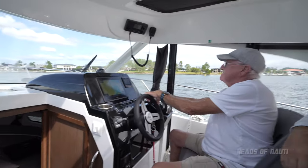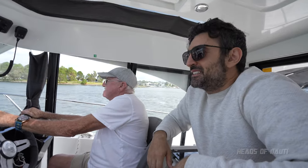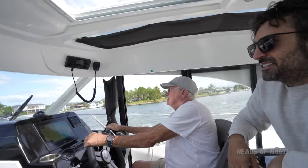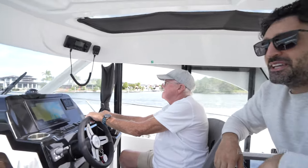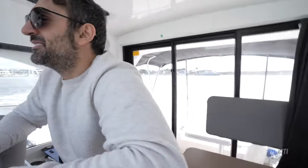Let it rip! 25 knots... 29 knots... 31 knots. Whoa, that's nice!